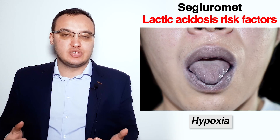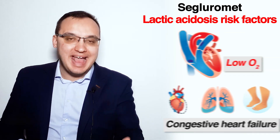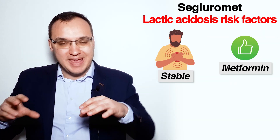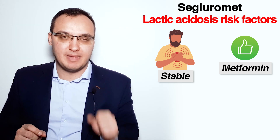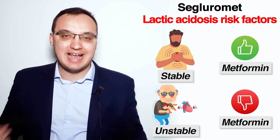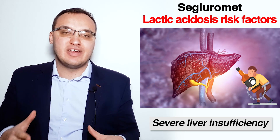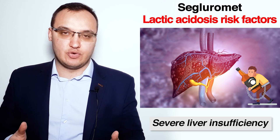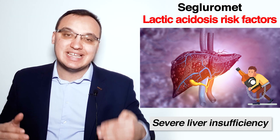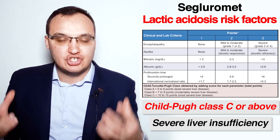The fifth risk factor for lactic acidosis is any type of hypoxic state, meaning lower oxygen in the body, for example in acute congestive heart failure or severe chronic obstructive lung disease. Patients with stable heart failure may take Metformin, but once the heart failure becomes decompensated, Metformin must be stopped until the heart is compensated again. The sixth risk factor is severe liver insufficiency, seen in alcoholic patients for example. Segluromet can be used with liver insufficiency but the risk of lactic acidosis is increased due to both Metformin and Ertugliflozin.